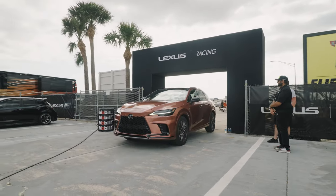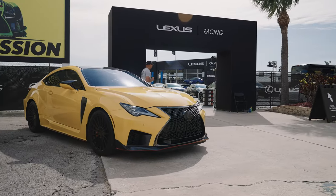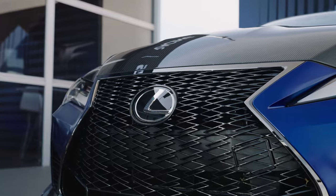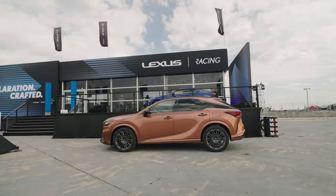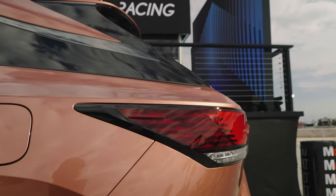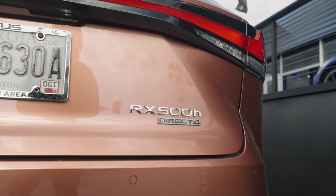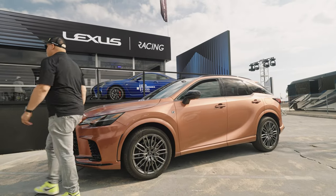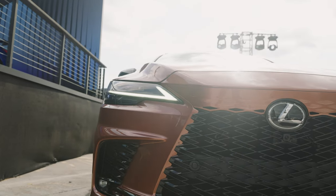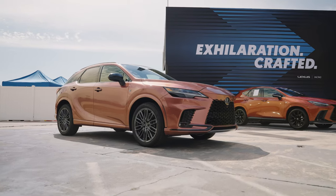Back here at the Lexus Hospitality Suite, Lexus Racing. Pulling back in with the RX 500 F Sport Performance — absolutely fantastic vehicle. And this copper crest color in particular is absolutely stunning in person; it looks even better than photos. It's actually one of the few colors that looks great both in photos and in person.